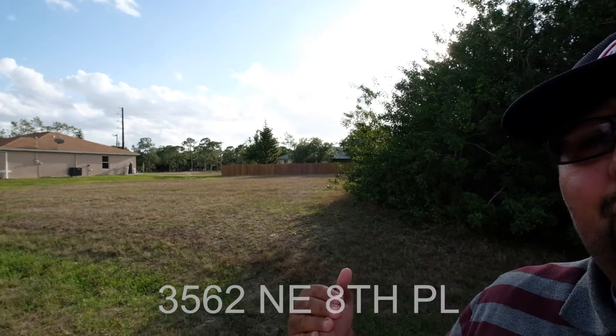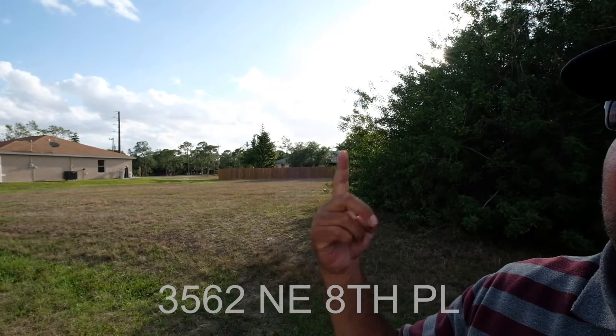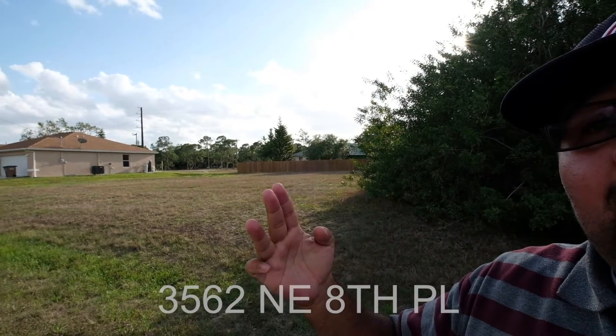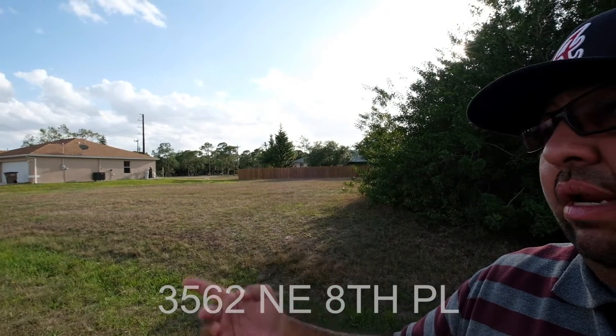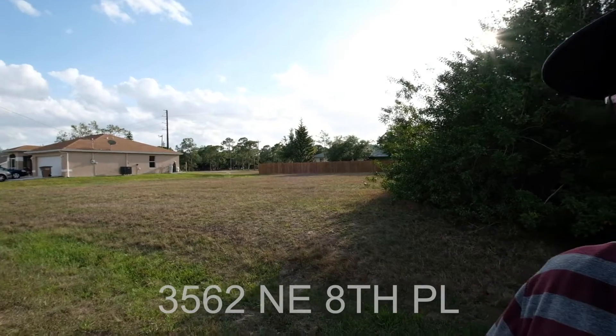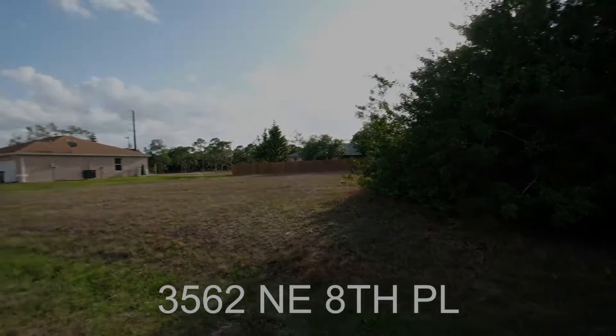We're also south of the preserve where you can camp — I've seen kayaks going in there. There are bike trails, and people do a ton of running around here as well. It's just a really good location, a really sleek lot, and pretty houses too.